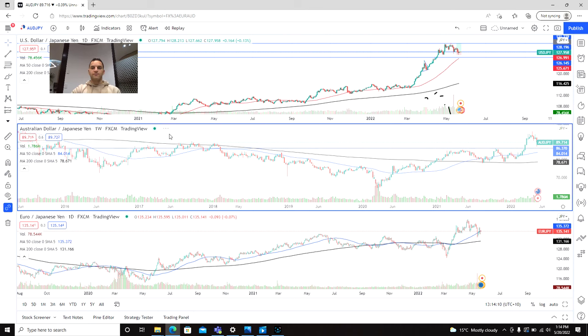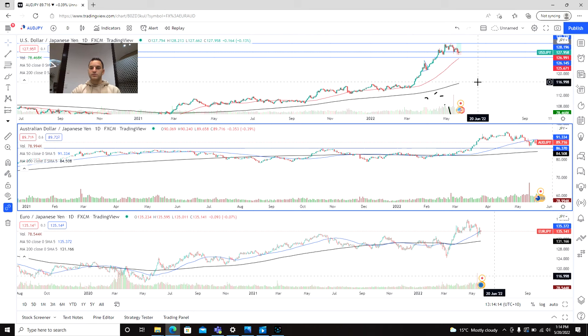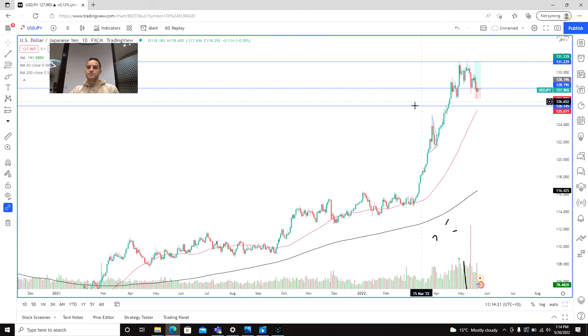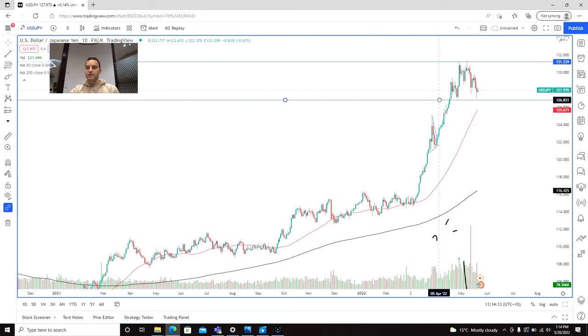So we'll go into the daily time frame and start off with the US dollar. We've had this nice push-up, then an initial pullback to about the 127 level, retested that high at 131, and now we've seen another pullback. What we'd be looking to see is either a period of consolidation bouncing around this range for a potential break and move back towards 131, or a potential short if we break through that 127 range. We've definitely got support just here and here.